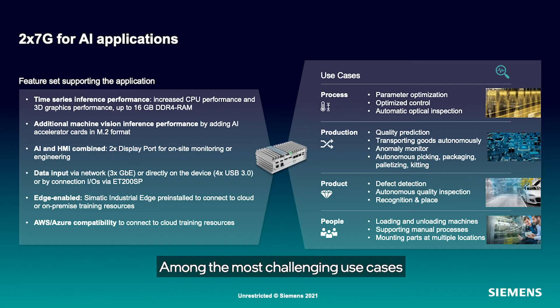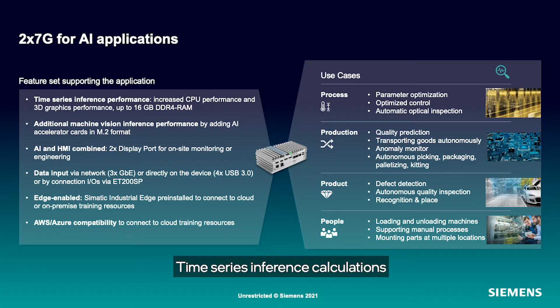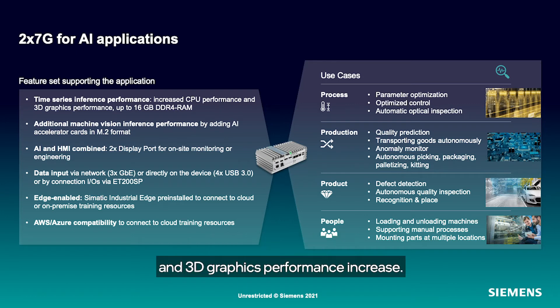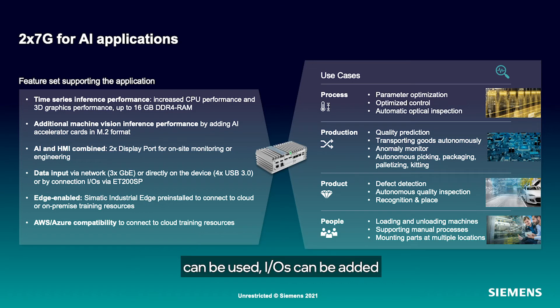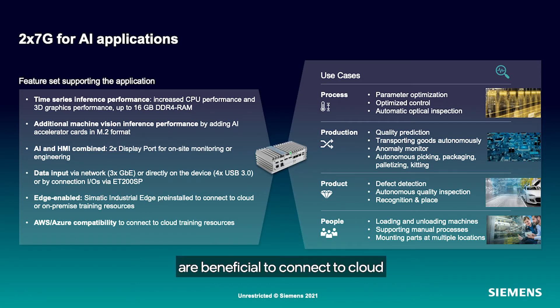Among the most challenging use cases is the application as an AI inference device — for example, to improve process parameters, optical inspection, monitor anomalies, etc. Time-series inference calculations are most efficiently performed on the CPU itself. Compared to the current generation NanoBox 227E, the G generation shows significant compute performance and 3D graphics performance increase. For machine vision inference, the addition of AI accelerator cards with more tensor processing cores is possible by using one of the two M.2 module slots. IOs can be added via SIMATIC ET200 SP, and edge and cloud compatibility are beneficial to connect to cloud or on-premise training resources and model deployment.